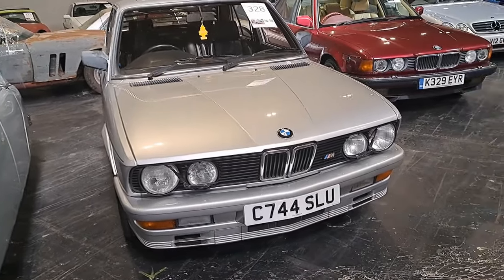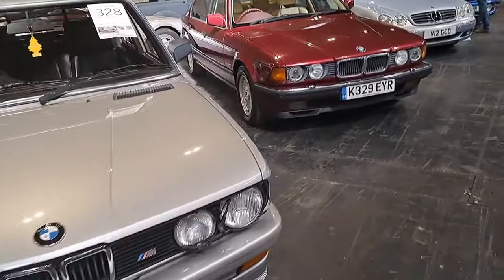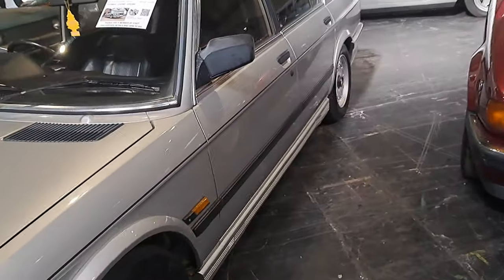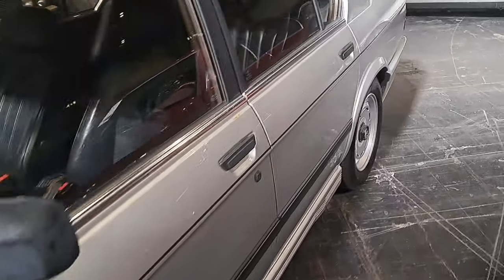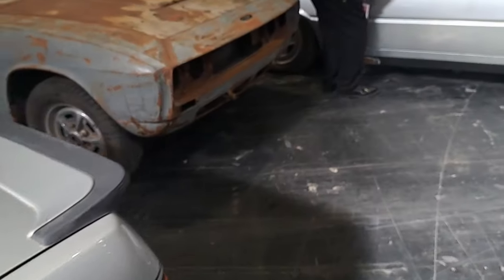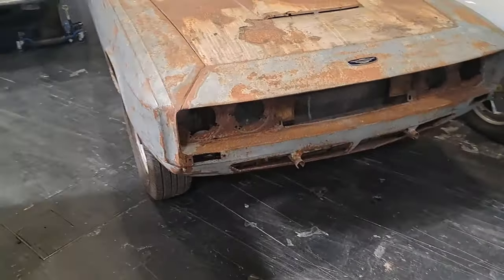This is a 1985 BMW M535i - not an M5, an M535i. 16,000 to 20,000 pounds. This is an E28 5 Series, automatic. Yeah, it looks good.